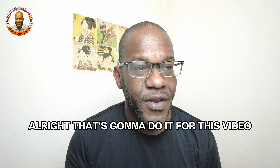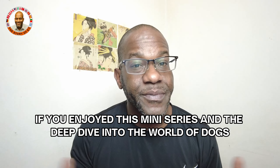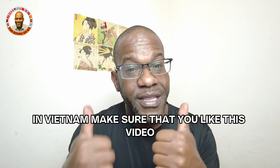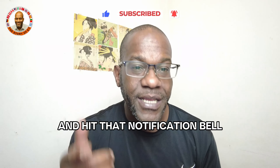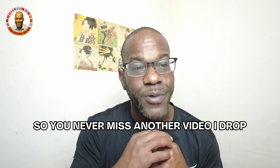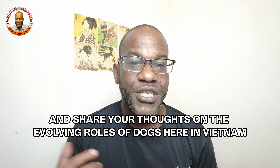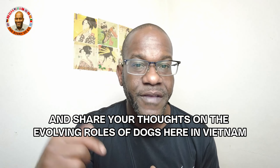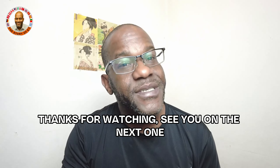That's going to do it for this video. If you enjoyed this mini-series and the deep dive into the world of dogs in Vietnam, make sure you like this video, subscribe to my channel, and hit that notification bell so you never miss another video. Leave your questions and comments below and share your thoughts on the evolving roles of dogs here in Vietnam. Thanks for watching — see you on the next one!